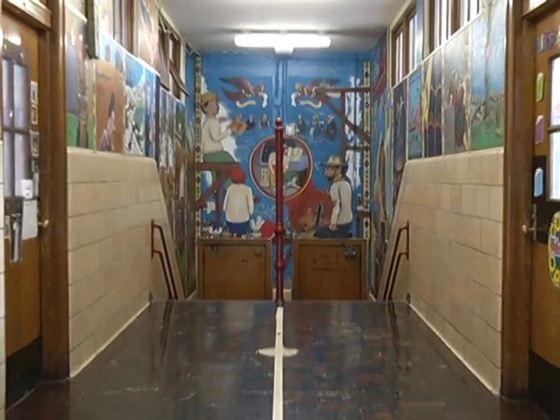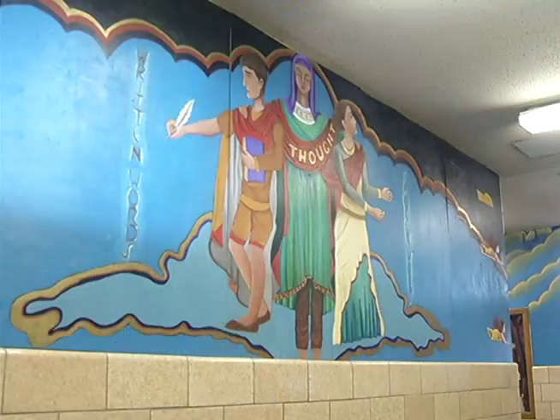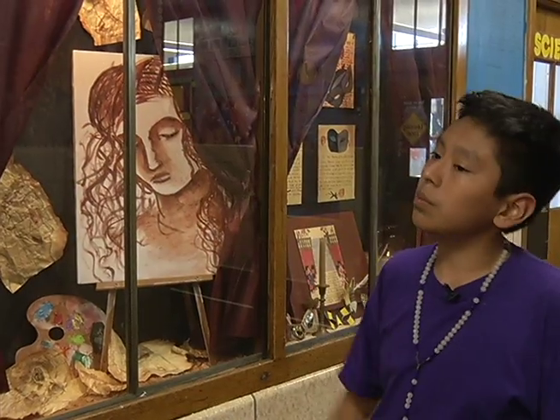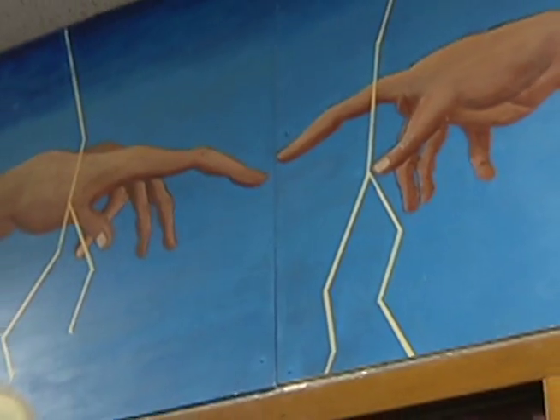Inside these empty halls, and as far as the eye can see, is a collection of themes incorporating Renaissance art, cult movies, and Greek mythology. Behind the curtains is a Michelangelo painting from the Sistine Chapel — the two fingers touching in the Creation of Adam.